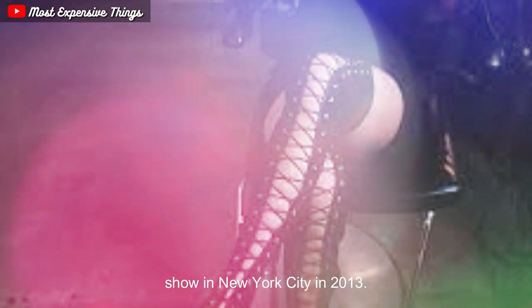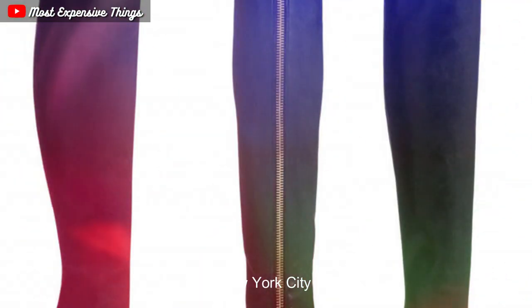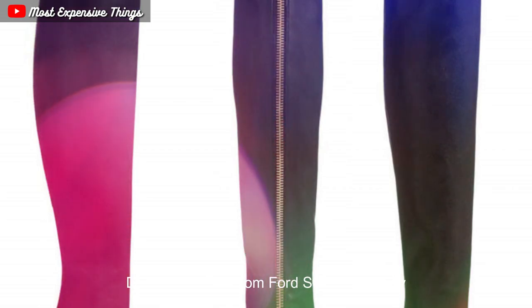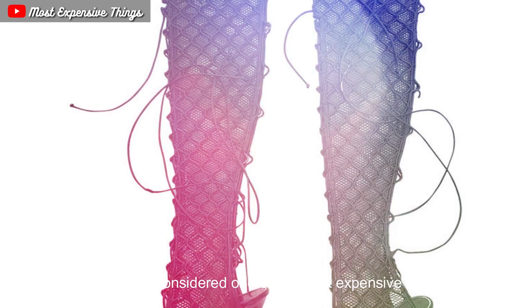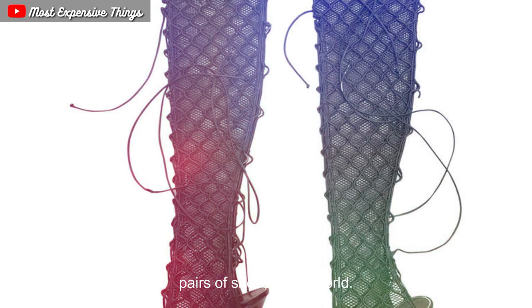The boots were valued at $2 million and were unveiled at a private fashion show in New York City in 2013. The boots were later displayed at the Tom Ford store in Beverly Hills. Tom Ford's custom over-the-knee boots are considered one of the most expensive pairs of shoes in the world.